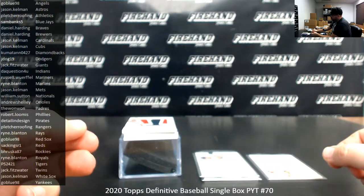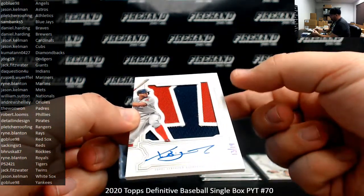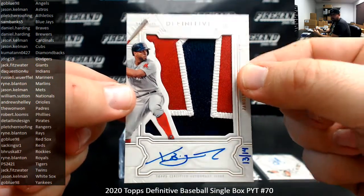We've got a Jumbo Patch autograph hand-numbered to 14 for the Boston Red Sox — Xander Bogaerts. Boston Red Sox going to Go Blue.